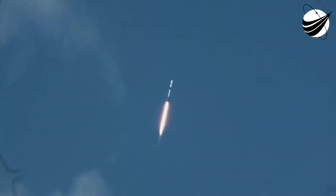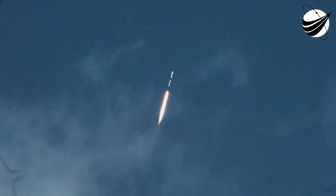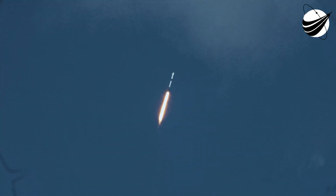Falcon 9 has successfully lifted off from pad 40 at Cape Canaveral. Now we're still going up, but we're also heading horizontally away from the launch pad. Coming up in just a few seconds, we will be approaching the point of Max Q. At the point of Max Q, we throttled the Merlin 1D engines down briefly to reduce the loads on the vehicle. We've now throttled the engines back up to full power.